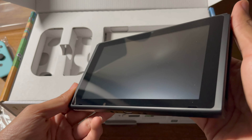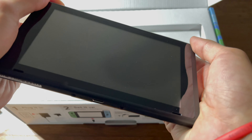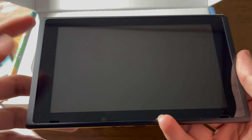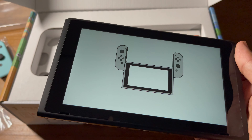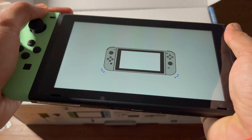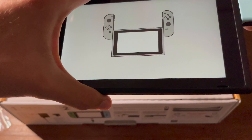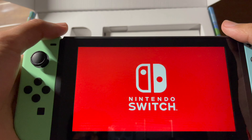Here you go, this is the console — let me turn it on. It's not making the noise. It needs the controllers, that's why. Let me put them in — that's one, and this is two. There we go, that makes the sound guys!